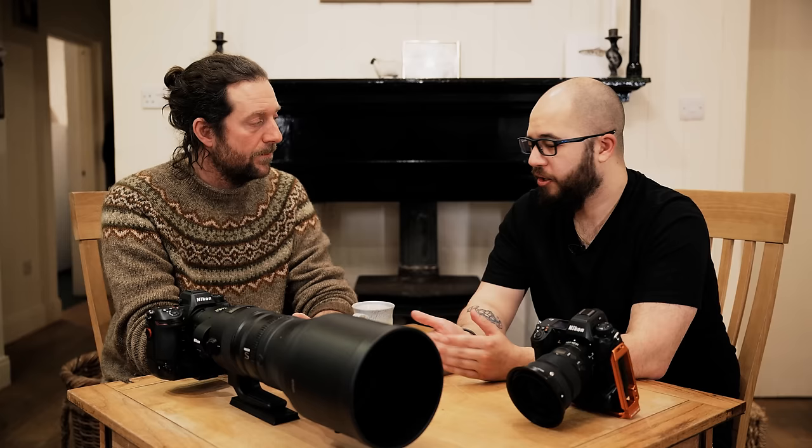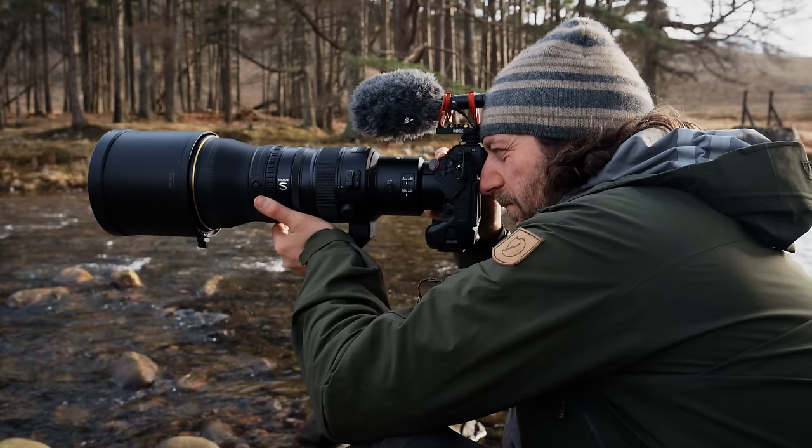That's where even using teleconverters can really come in, because you can use teleconverters with the 100-400 and the teleconverter won't change the closest focusing distance. So when you do want to do those close-up detail shots while waiting for the wildlife to appear, you can obviously get some really cool stuff with that as well.